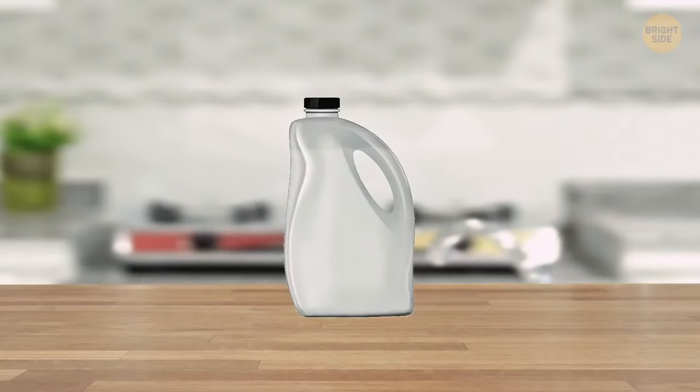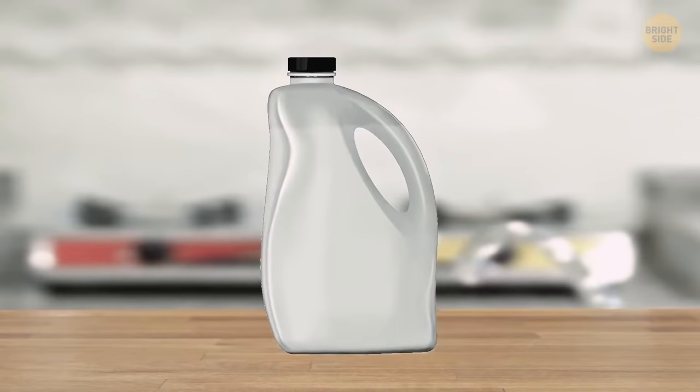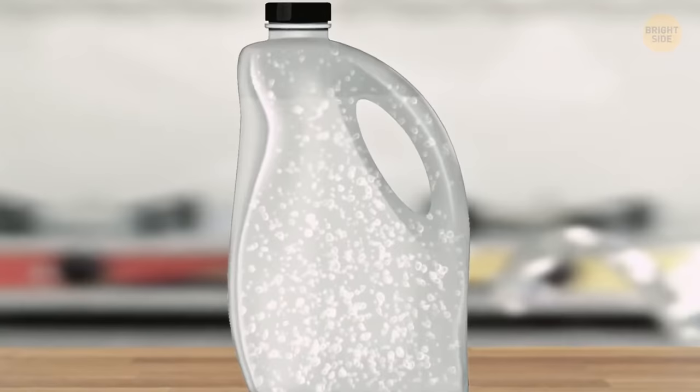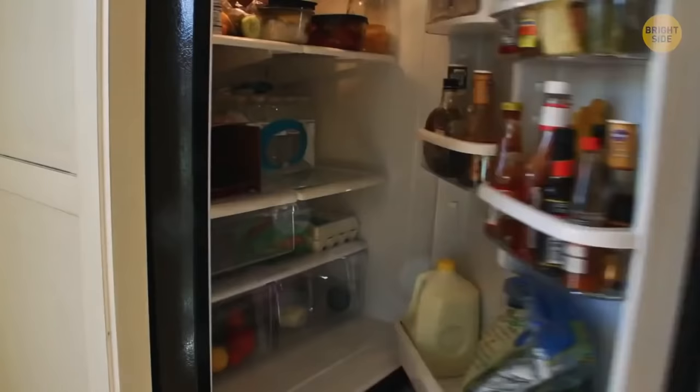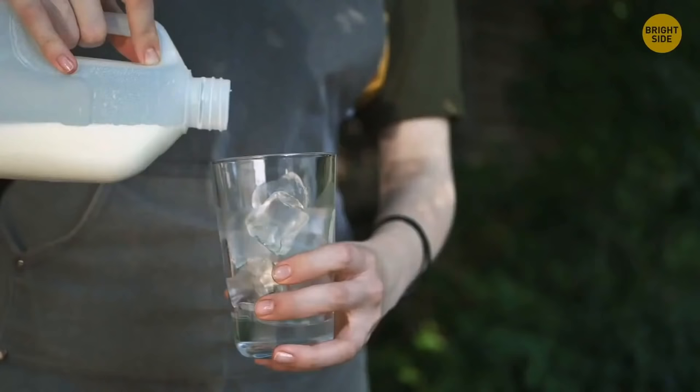Spoiled milk emits gases like most foods when they go off. A classic plastic milk jug has a concave shape on one side. So when the gases expand inside the jug, it expands too and the concave shape curves out. Also, if you want to freeze milk for later, the jug will expand when the milk gets solid as well, occupying more space.